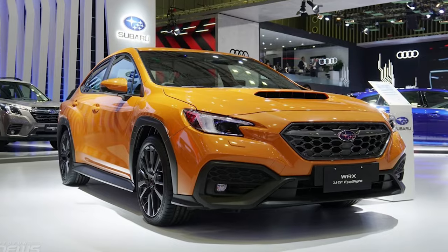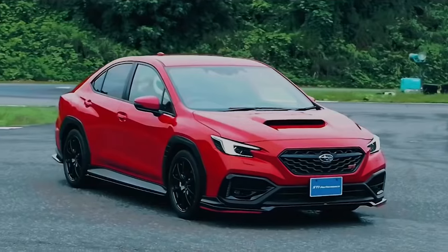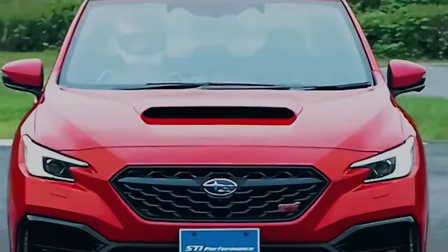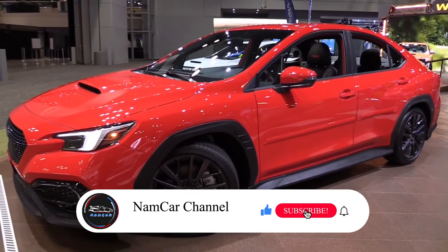All the information in this video is unofficial, but the official specs, features, and Subaru WRX details will be updated as soon as possible after the official launch. If you like this video, please subscribe, comment, and like.